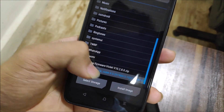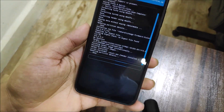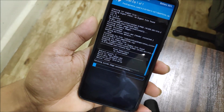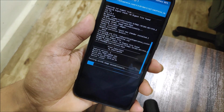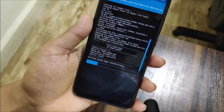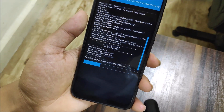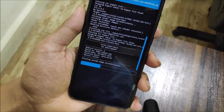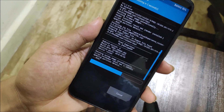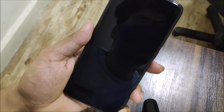After the firmware installs successfully, go back to install and flash Pixel Experience, then reboot. Pixel Experience already has GApps pre-built since the Pixel 3 comes with Google apps, so there's no need to install separate GApps. Then just sign into your Google account and you're ready to go — your Redmi Note 10 Pro is now turned into a Pixel 3 XL.